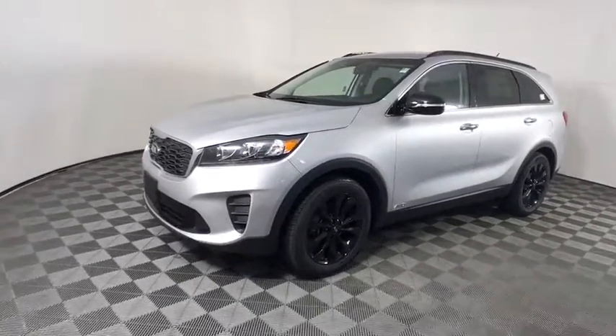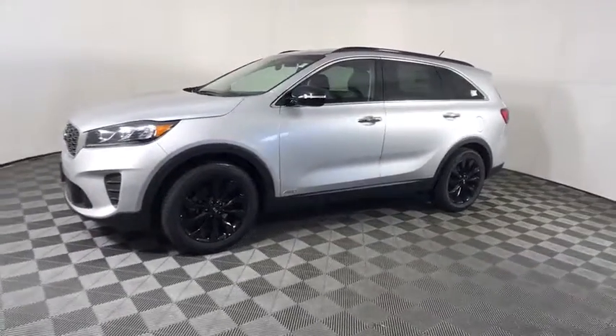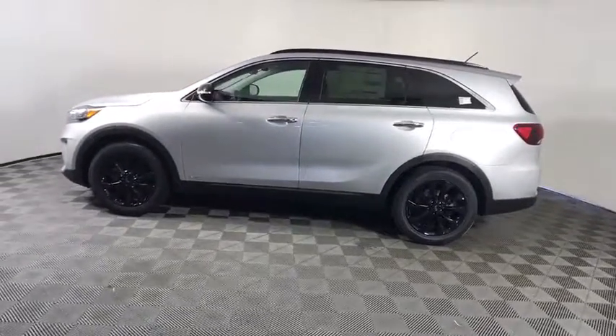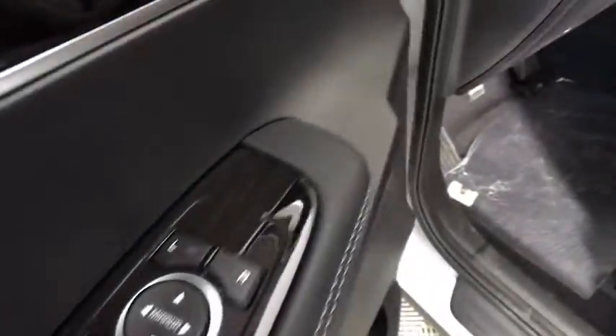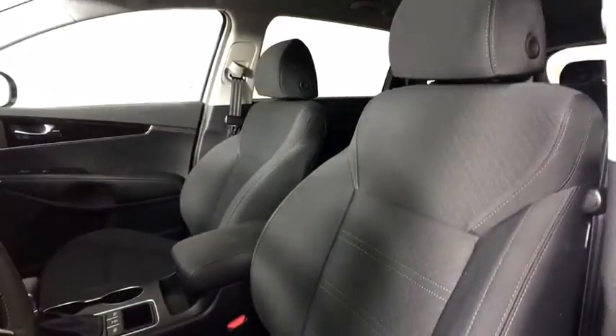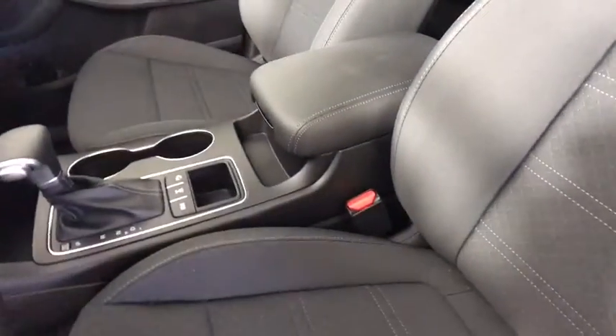Looking for the right vehicle? Check out the 2020 Kia Sorento. The Kia Sorento is a comfortable riding, powerful compact SUV loaded with impressive standard features. Take one look at its stylish, sleek design and you'll want to cross over to a Sorento. Here are some of this vehicle's great options.